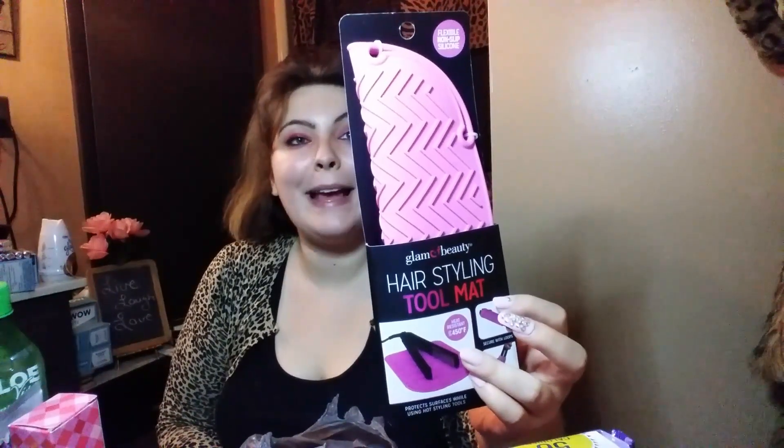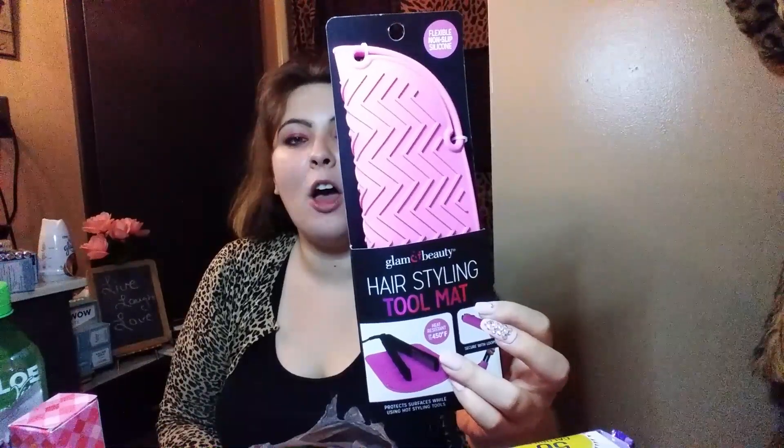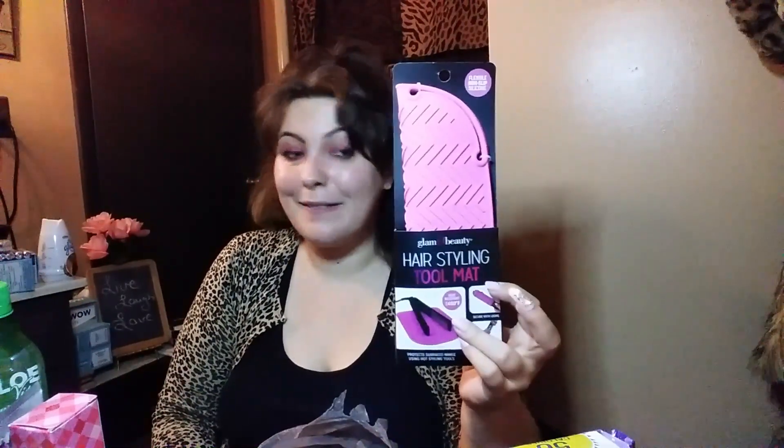First off, I needed this — this is for my flat iron. It's a hairstyling tool mat, and it protects surfaces when using hot styling tools. I did not have one of these; I've actually been using a little Dollar Tree glass thing and laying my iron on there. I saw this and it was under four dollars, so I got it.